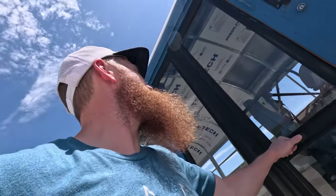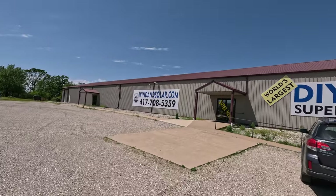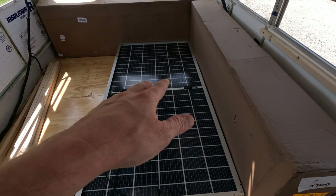Oh no, locked myself out! All right, we're here at our first stop — a kind of local solar place. We're going to pick up some solar panels. It's Missouri Wind and Solar in Seymour, Missouri. So we picked up six 410-watt solar panels. We can go over more details about that later, but we got to get driving.